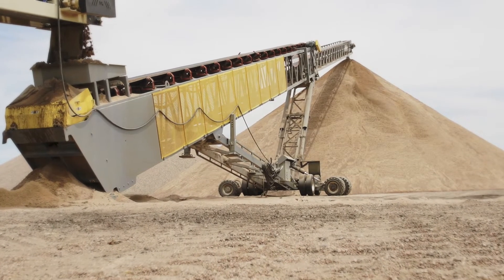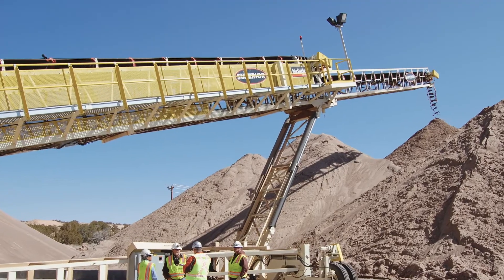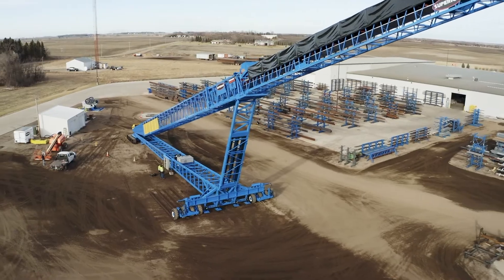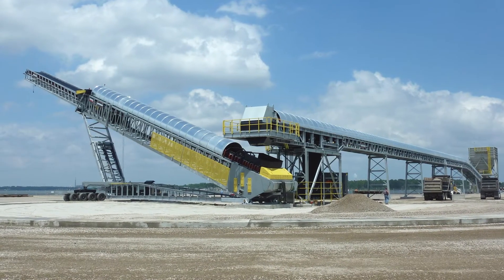Some of the options we can offer on our standard conveyor product line include onboard power, walkway for easy access, dust suppression or collection — including covers and a dust collection system at the transfer points — as well as a two-stage undercarriage for higher incline applications, and a slew of other options.